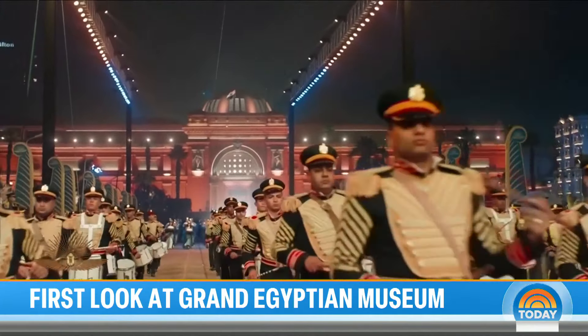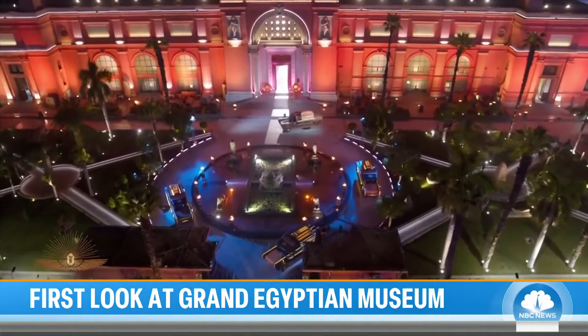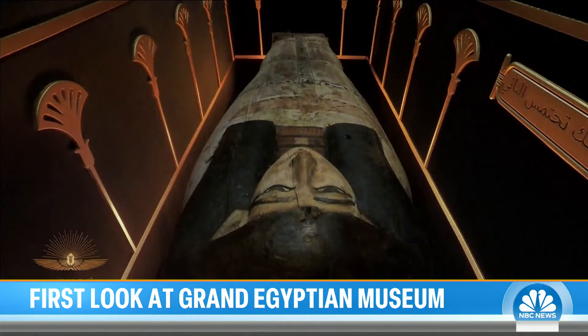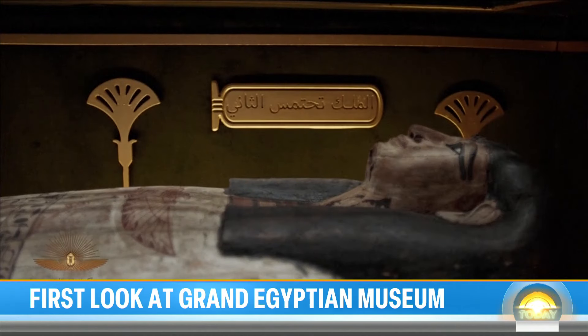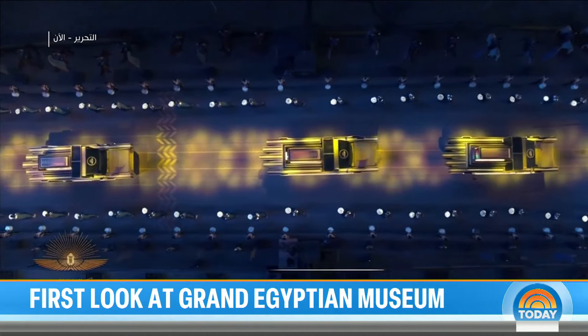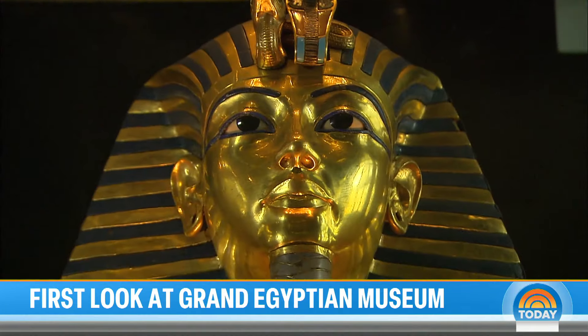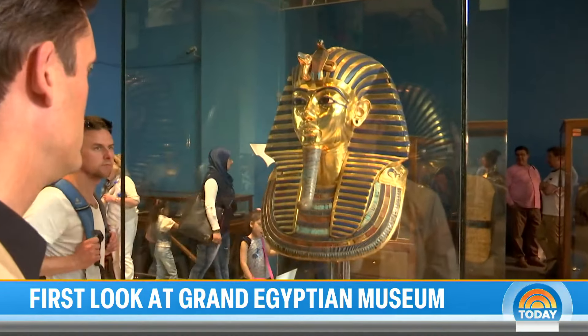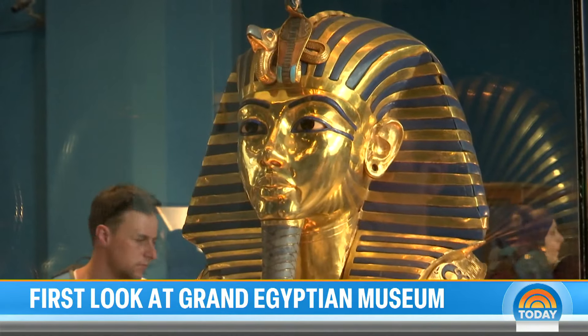In 2021, four queens and 18 kings were put on parade 3,000 years after their burial, transported from the Victorian-era Egyptian museum. Around 100,000 artifacts are now housed at the Grand Egyptian Museum, including the gold mask of Tutankhamun — the child king who we saw seven years ago in its original home.